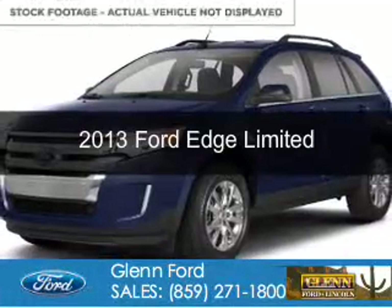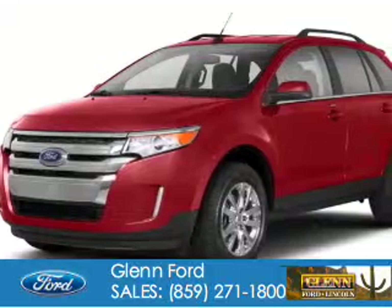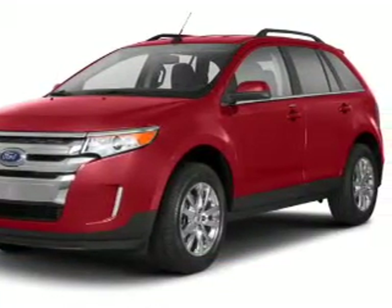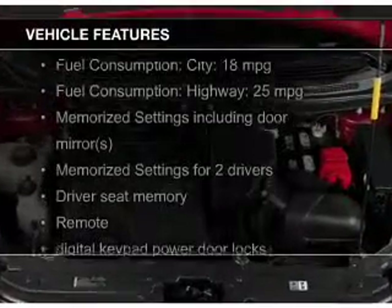This is a used 2013 Ford Edge, powered by all-wheel drive, a 3.5 liter 6-cylinder engine, and a 6-speed automatic transmission. The features include leather seats,